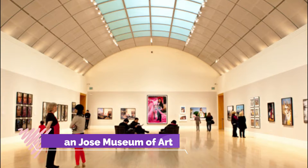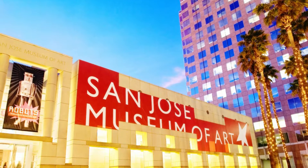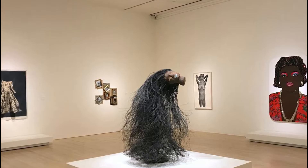Number eight: San Jose Museum of Art. Located in the heart of downtown near Plaza de Caesar Chavez, the San Jose Museum of Art showcases modern and contemporary art alongside a permanent collection of 2,500 pieces. This downtown art institution offers something new to see with consistently rotating exhibits.